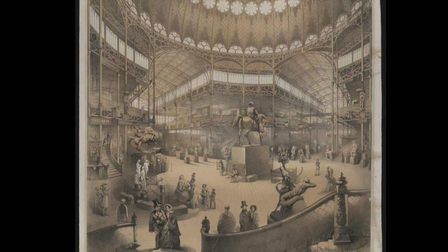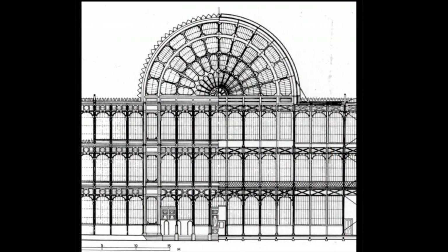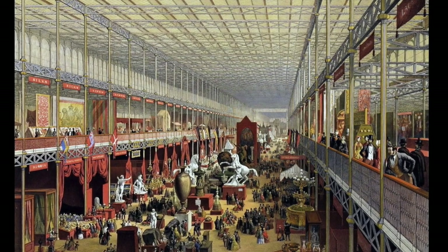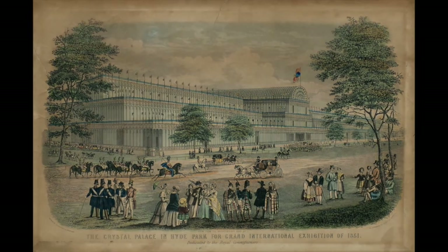Joseph Paxton designed the Crystal Palace, built in 1851 for the Great Exhibition in London. The building is notable not only for its grandeur but because its modular design marked a vast turning point across industries in Western innovation.